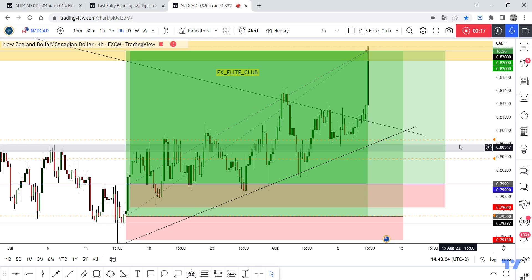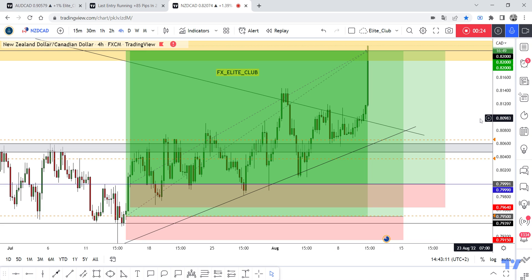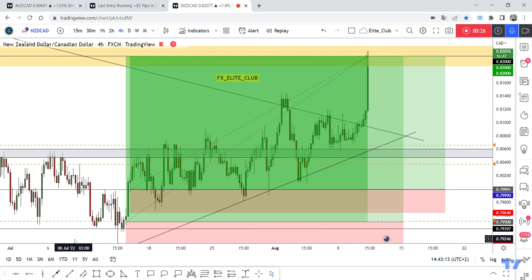First entry: 250 pips. Second entry: 200 pips. I also added an entry from here but I closed it at entry. Congratulations to everyone who benefited from those amazing two entries and made a huge profit.